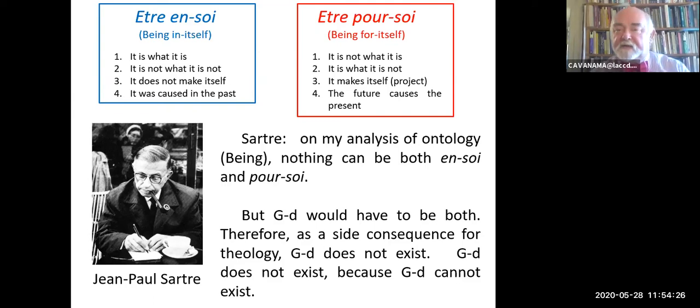Anything which is, is in one or other of these categories, but not both. God would have to be a being who is both. Since Sartre has shown in his ontology that this is impossible, therefore not only does God not exist—God does not exist because he cannot exist. God is an impossible being, QED.